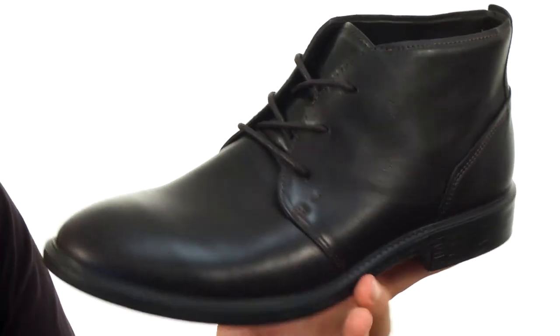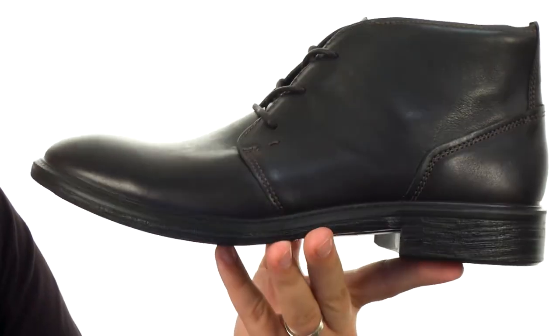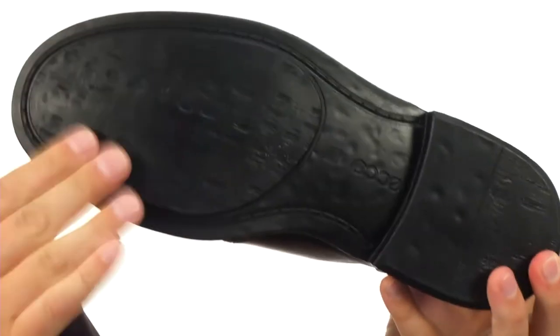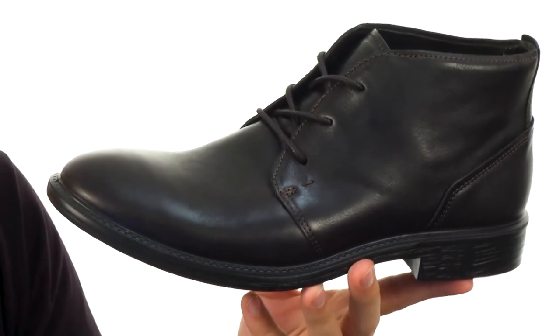With a leather lined interior to keep everything cool and comfortable. Plenty of cushioning in that footbed and a really thick and lightweight polyurethane outsole down here to give you that comfort and shock absorption without making the shoes too heavy. Lace yours up today, they are from ECHO.